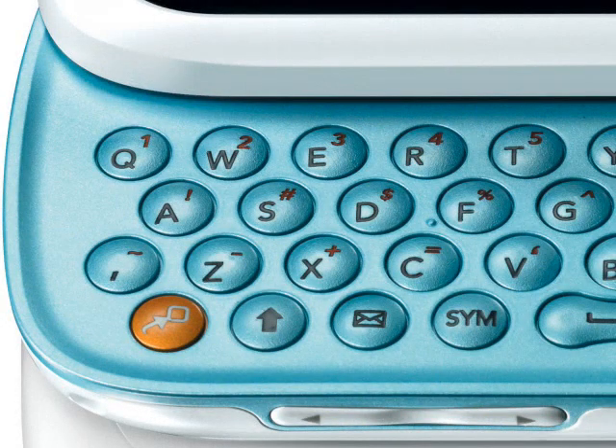The keyboard has grown from three rows of keys to four, sporting a much more conventional layout while retaining good spacing between individual keys.